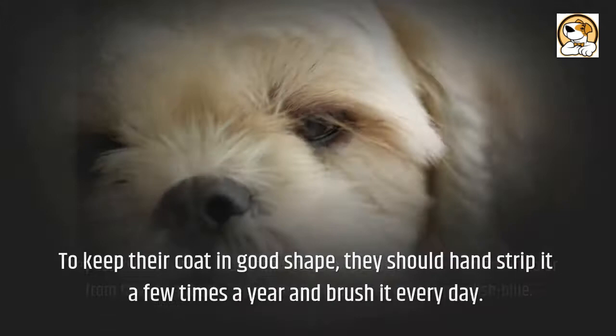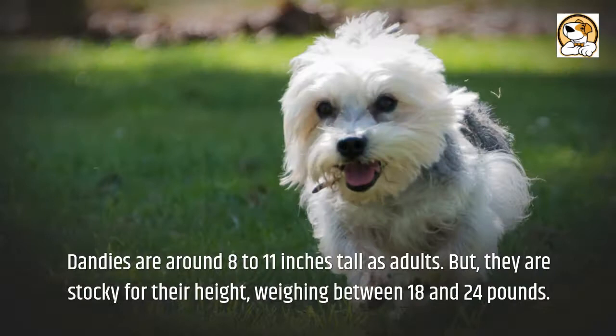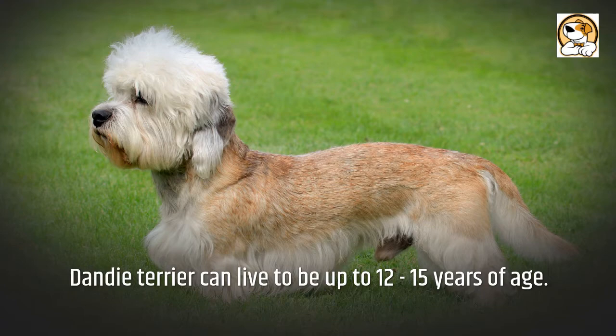To keep their coat in good shape, they should have it hand stripped a few times a year and brushed every day. Dandy Dinmont Terriers just need to be bathed when they get dirty. Dandies are around 8 to 11 inches tall as adults, but they are stocky for their height, weighing between 18 and 24 pounds. The Dandy Terrier can live to be 12 to 15 years of age.